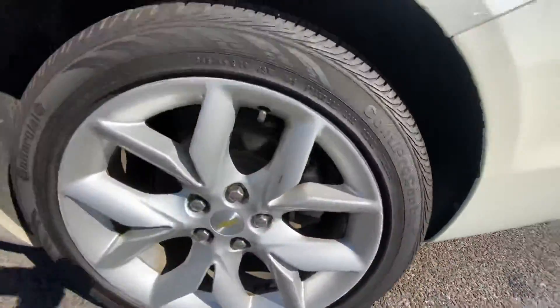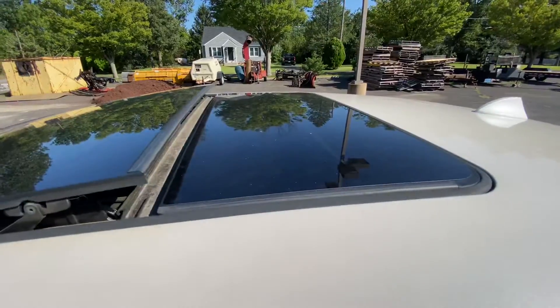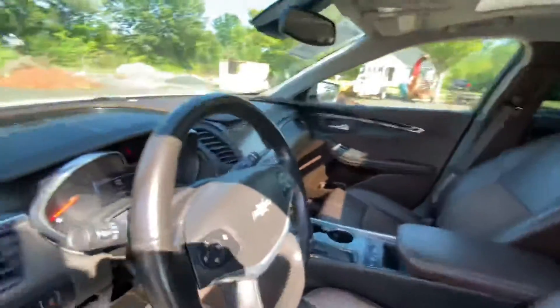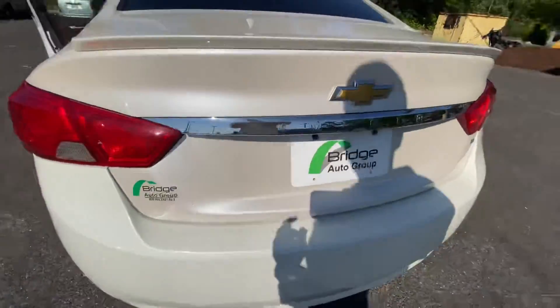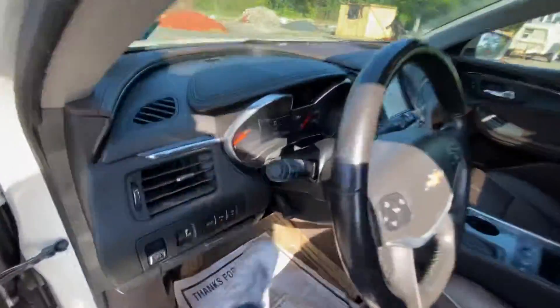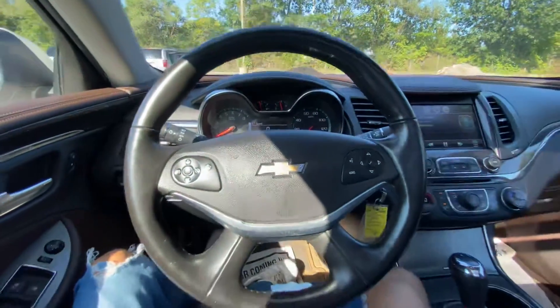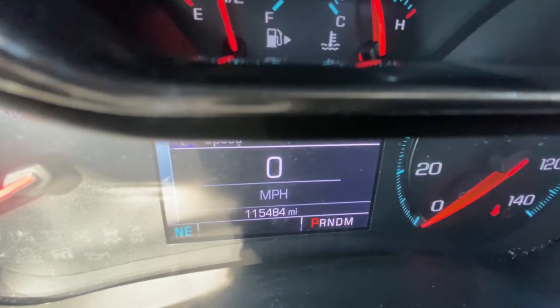Tire tread is great. Sunroof — check out the trunk: a spare tire and jack. This vehicle has 115,484 miles.